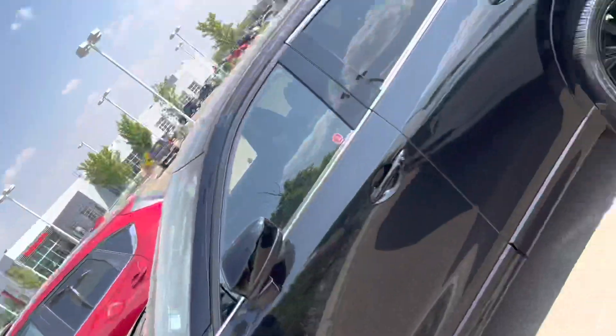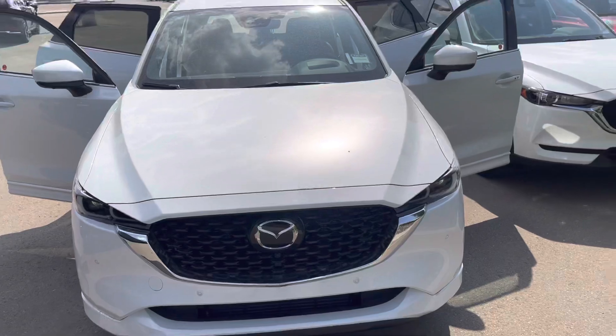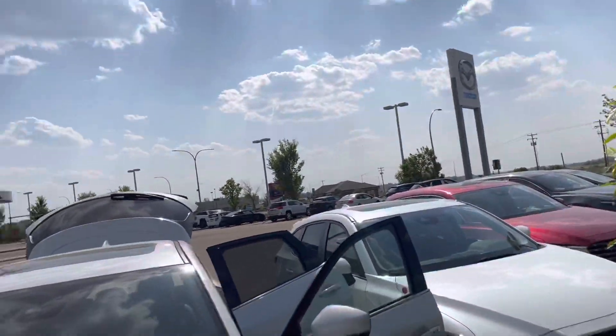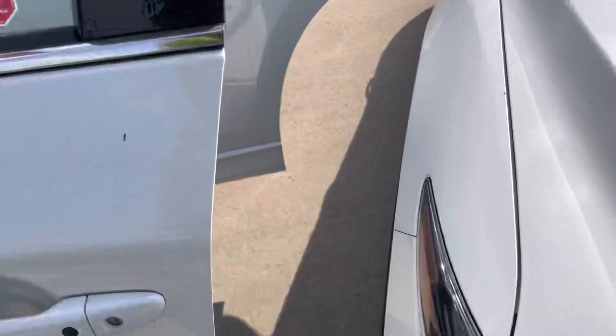Hey Derek, this is Daniel from LA Mazda — just putting a face to the name. I just wanted to show you one of our beautiful vehicles here. This is our 2023 Mazda CX-5 Signature in rhodium white. Kind of take a look on the inside here with me.